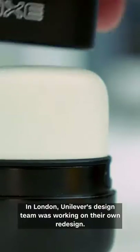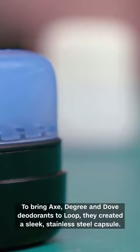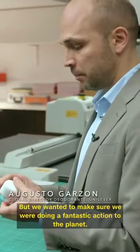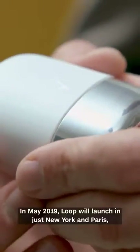In London, Unilever's design team was working on their own redesign. To bring Axe, Degree, and Dove deodorants to Loop, they created a sleek stainless steel capsule. We didn't compromise on beauty and experience, but we wanted to make sure that we are doing a fantastic action for the planet.